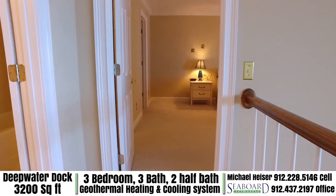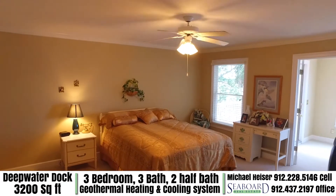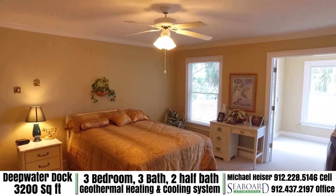Moving to the second bedroom you will find ample area for your guests to enjoy themselves with an extremely large walk-in closet.